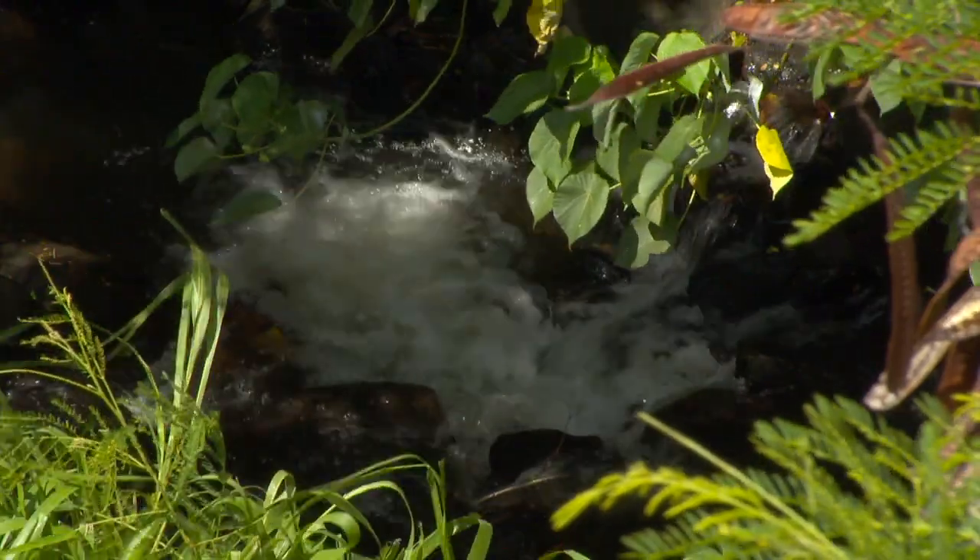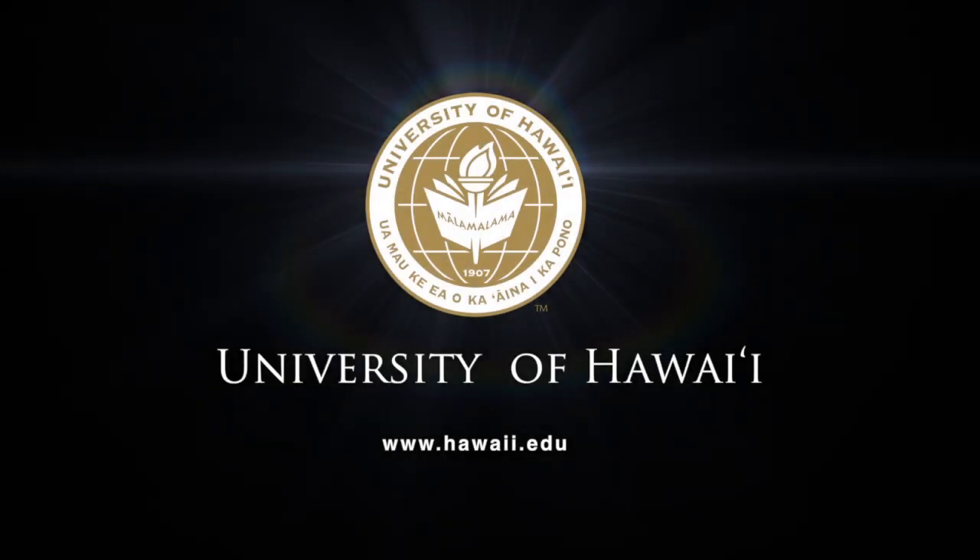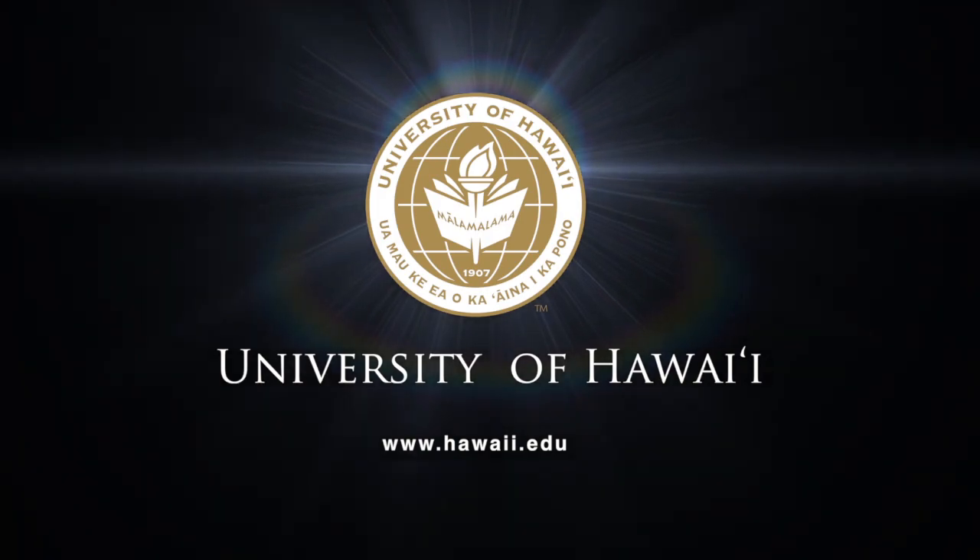I really believe the university should try to improve the quality of life and preserve the quality of life that we have here in Hawaii.